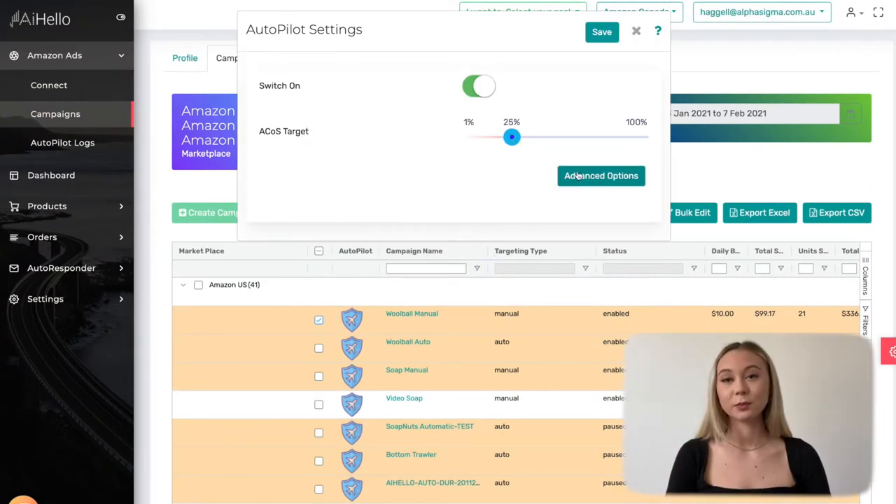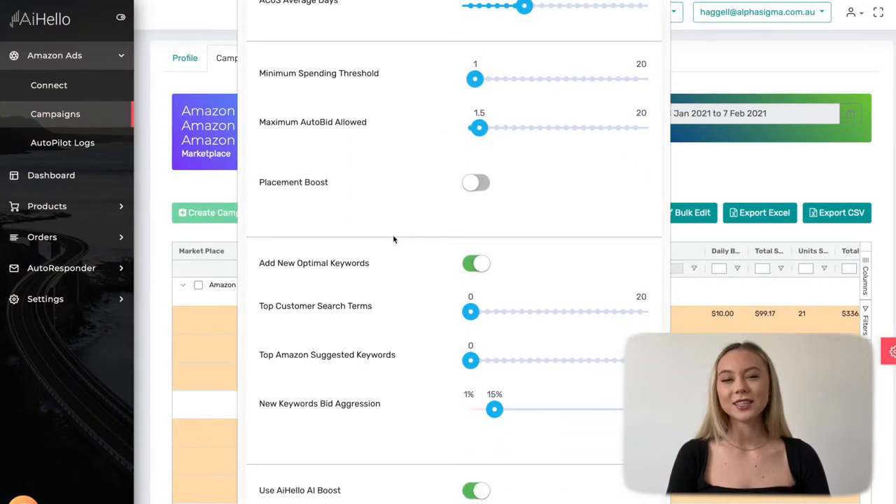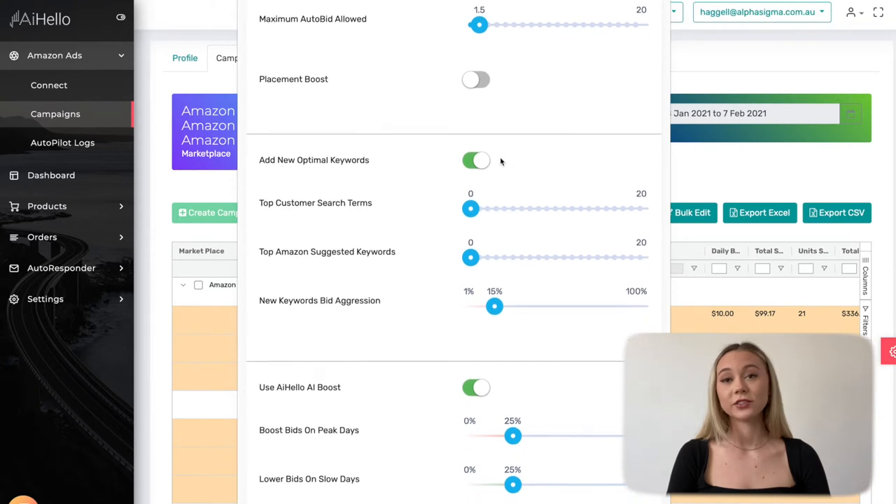Autopilot: for all your campaigns, raise the ACoS as much as possible and keep it at this high position until you have sufficient reviews. Also, enable keyword mining, harvesting, and raise the max autobid.